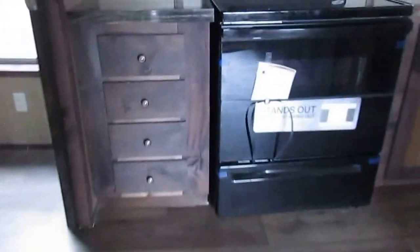It's got a pantry here, a nice little curio cabinet area. These are solid wood cabinets and a beautiful countertop.